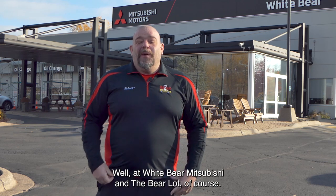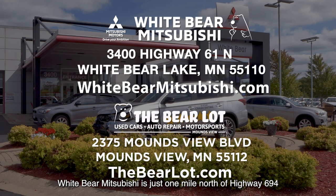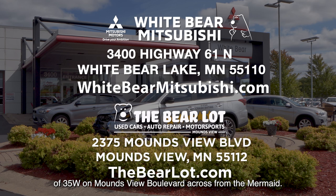Where are you going to find all these awesome cars? Well, at Wiper Mitsubishi and the Bear Lot, of course. Wiper Mitsubishi is just one mile north of Highway 694 and Highway 61 in White Bear Lake. And the Bear Lot is just one mile west of 35W on Monsie Boulevard across from the Mermaid. We have two great websites to help you: WiperMitsubishi.com and TheBearLot.com.